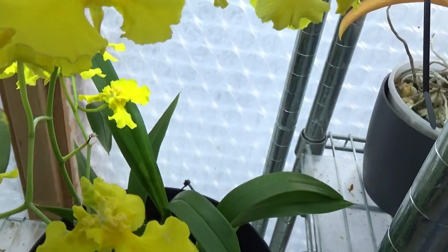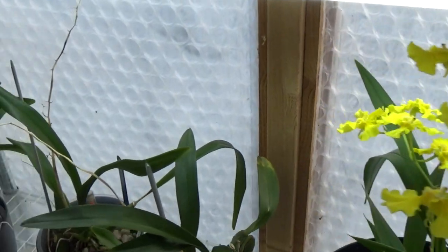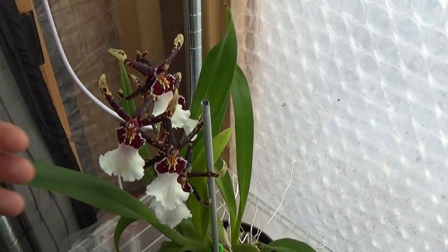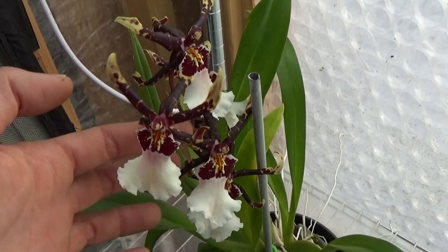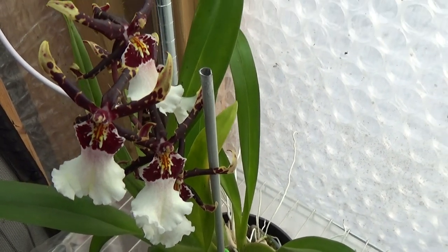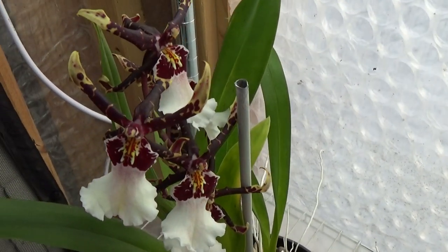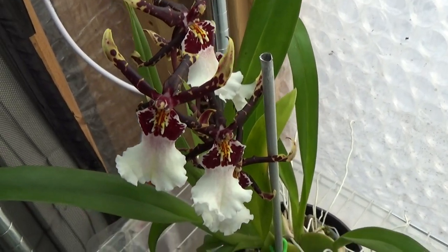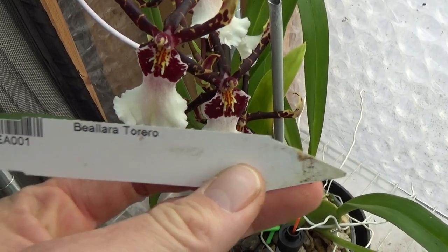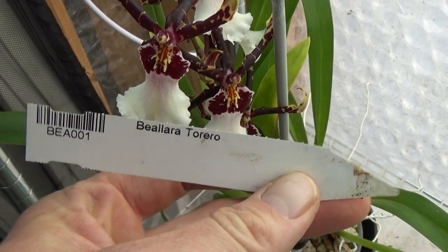Also a new first-time bloomer for me is this one — it's beautiful. Let me check the name — it's called Bellara Terero. Yeah, beautiful I think.